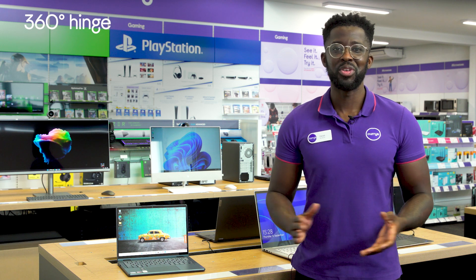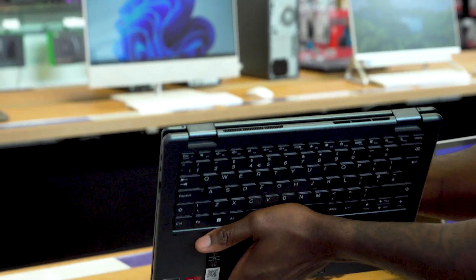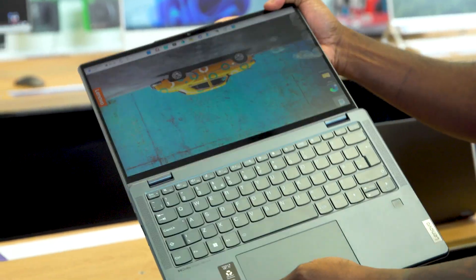You'll be able to choose the way you want to watch, work and play with a 360 degree hinge, which lets you seamlessly convert it from a laptop into a tablet whenever you wish.